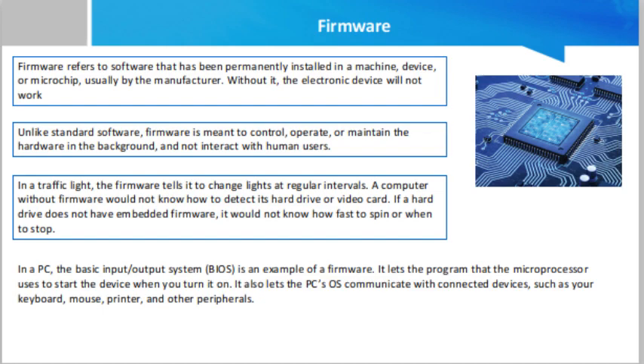Firmware comes in various forms depending on what hardware it is part of. In a PC, the basic input/output system (BIOS) is an example of firmware. It lets the microprocessor use a program to start the device when you turn it on, and lets the PC OS communicate with connected devices such as your keyboard, mouse, printer, and other peripherals. Programs embedded into light controls in buildings, vehicles, and most household appliances — telling them to turn on and off, run faster or slower, get brighter or dimmer, open or close — are all firmware examples.